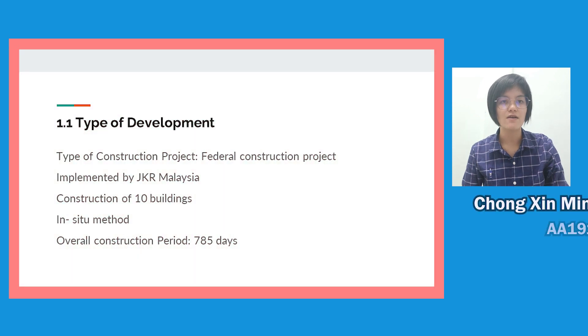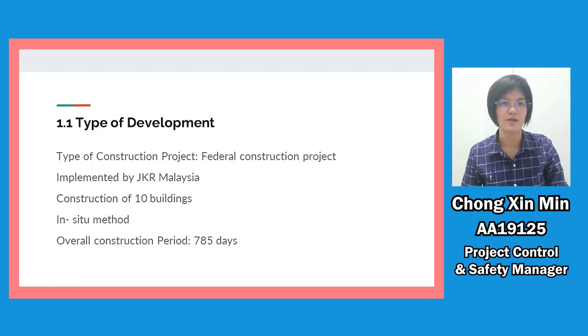I will continue with the type of development. The type of this construction project is a Federal Construction Project, implemented by JKR Malaysia. In this construction, we will build around 10 buildings, which include an academic block, surround block, female and male dormitory block, dining hall, and four four-in-one sports courts.